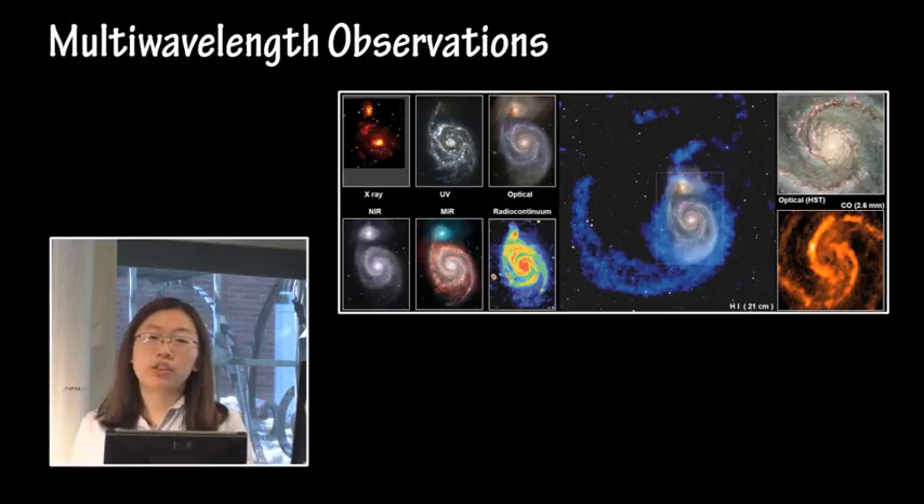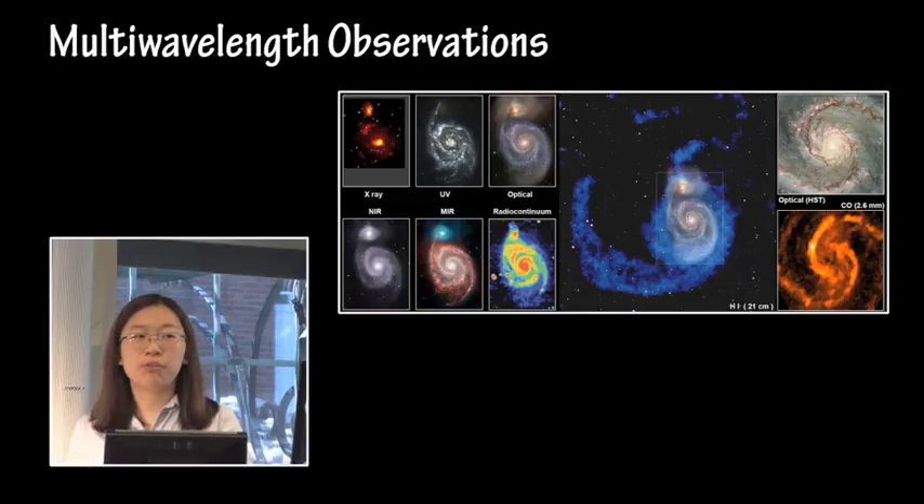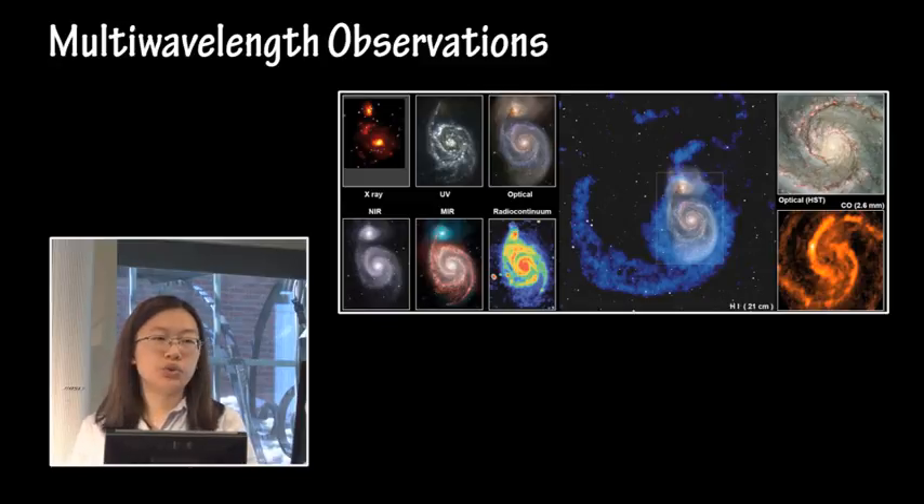Multi-wavelength observations are very important. This is the Whirlpool Galaxy in pretty much every available wavelength range, from X-rays through radio, and you can see how different it looks in all of these bands. The X-ray shows the supermassive black holes at the center, optical shows what we see of course, and there's also infrared which traces a lot of the dust for star formation, as well as H1 neutral hydrogen. Multi-wavelength observations are very important for letting us see all these different things just by looking at different wavelengths of light.